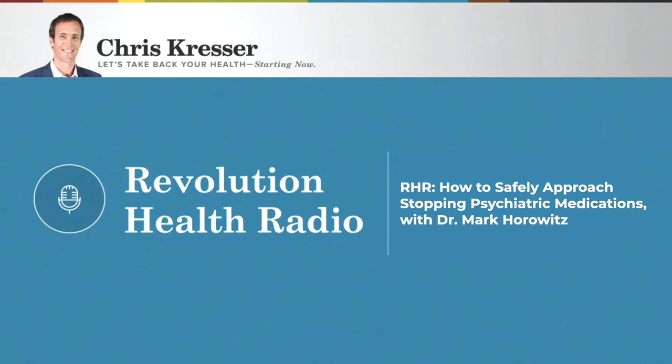Dr. Mark Horowitz, it's such a pleasure to have you on the show. We're going to talk all about antidepressants, and particularly the process of tapering off of them if someone, in conjunction with their prescribing clinician, decides to get off of these medications. I always like to learn a little bit about the backstory of my guests. You are a psychiatrist and, at some point, you became aware of the difficulty in getting off of these medications and how carefully it needs to be done. I'm curious to learn how you became interested in this topic.